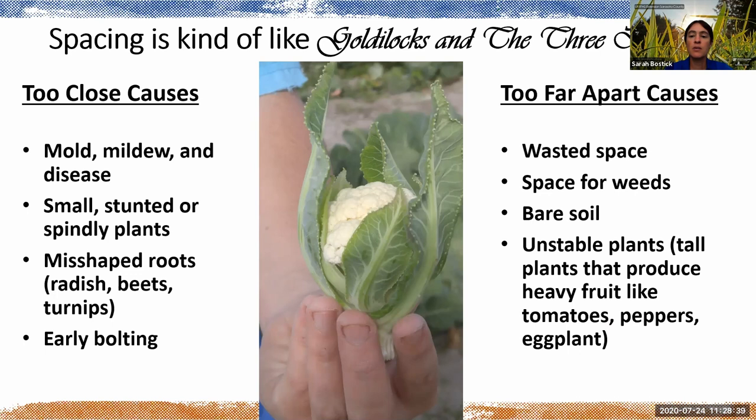If you plant too far apart, it's way less of a big deal. You've wasted some space, there's a little more room for weeds — solve that with mulching — and really heavy fruit plants will be less stable, but you can use cages. You can also tuck other quick-growing plants around larger-growing ones if there's wasted space. If you're going to err on one side, go for too far apart — you'll have way fewer problems compared to too close.